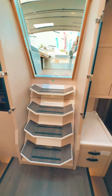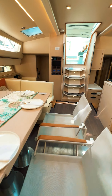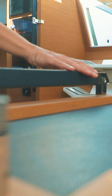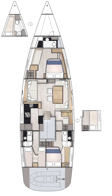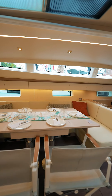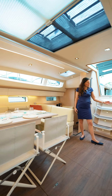We are here in the saloon of the Jeanneau Yacht 65. It is the work of Andrew Winch and the Jeanneau team. It is bright, it is airy, it is contemporary. We also use noble materials like leather and stainless steel. It feels luxurious, but it also feels like home. The boat is engineered for choice, giving you lots of layout configurations. Two things that don't change on the 65 are the location of this beautiful dining table and sitting area on starboard, and the location of the galley.